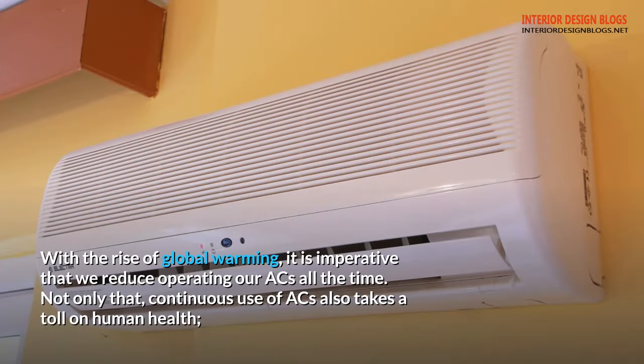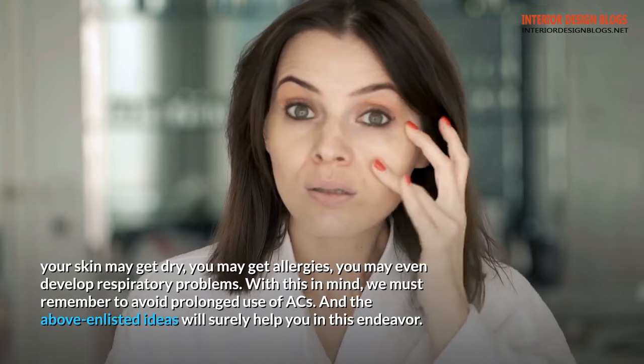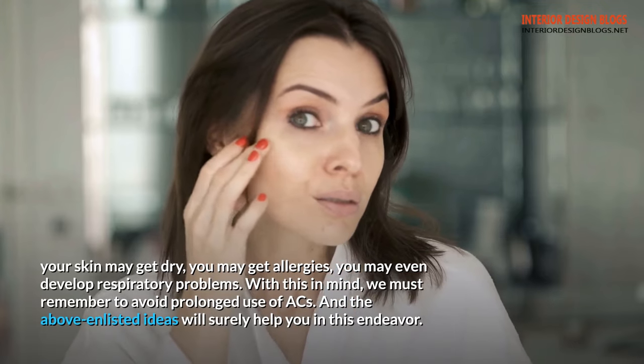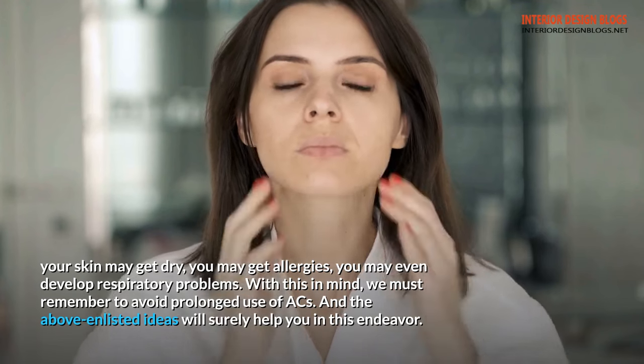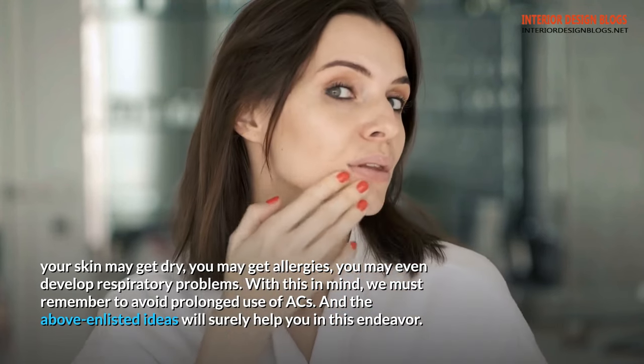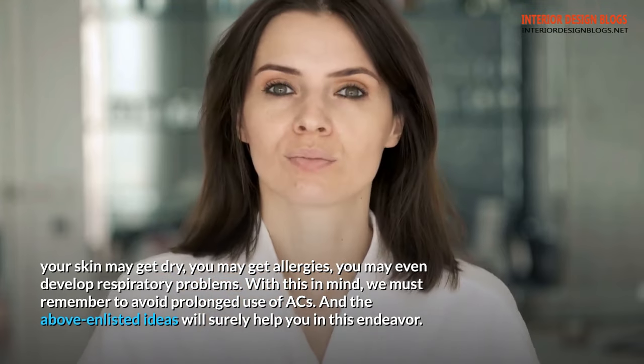With the rise of global warming, it is imperative that we reduce operating our ACs all the time. Not only that, continuous use of ACs also takes a toll on human health. Your skin may get dry, you may get allergies, you may even develop respiratory problems. With this in mind, we must remember to avoid prolonged use of ACs. The above enlisted ideas will surely help you in this endeavor.